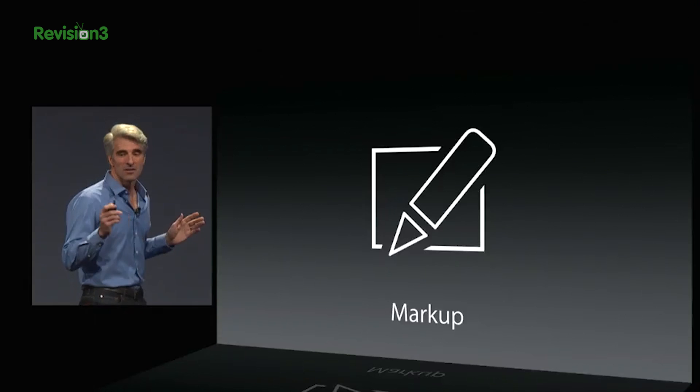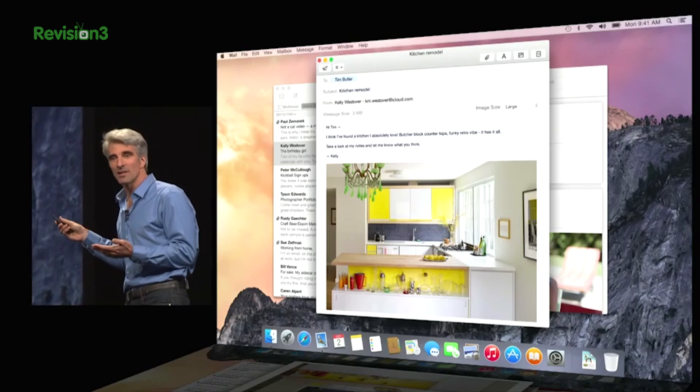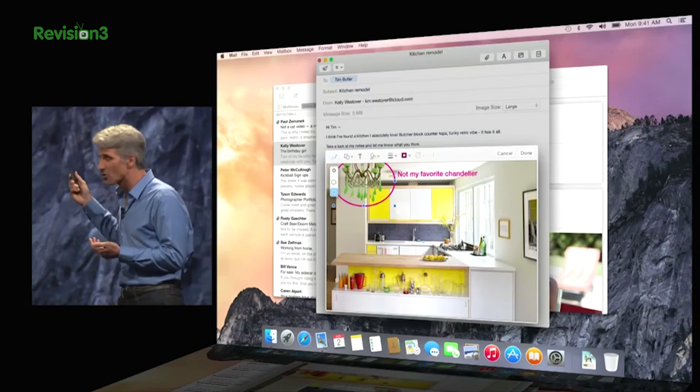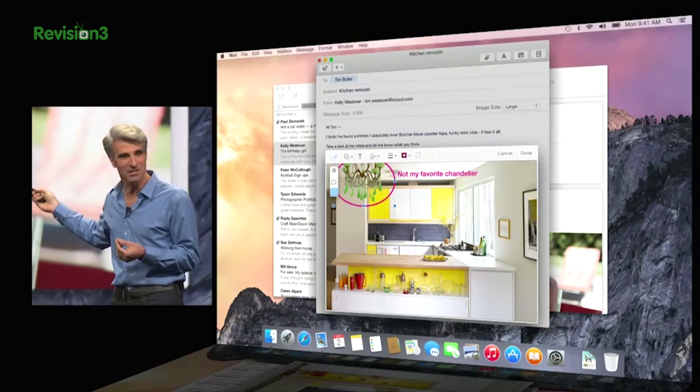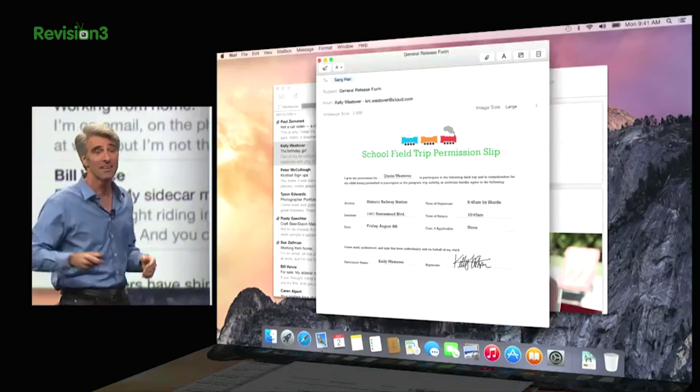Also in Mail, we get a new and useful markup tool that is supposed to let you use your trackpad to make notes, you can sign documents, and draw arrows on pictures — because I am tired of having to print out a PDF, sign it physically, scan it, and then email it back to a person.